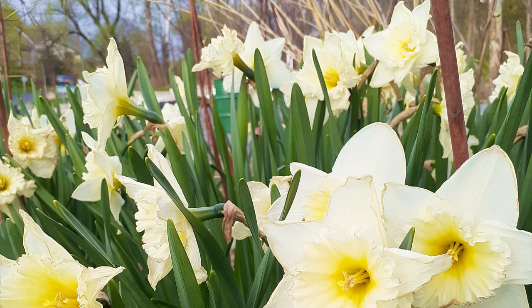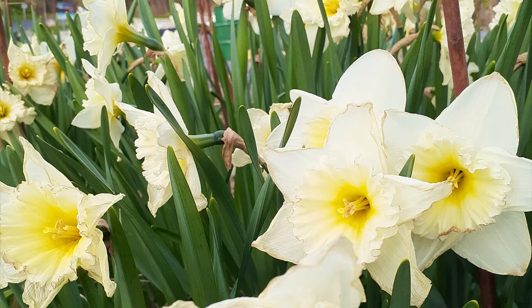Hey guys! Welcome to School of Seeds. We talk about plants, gardening tips, and nature stuff.